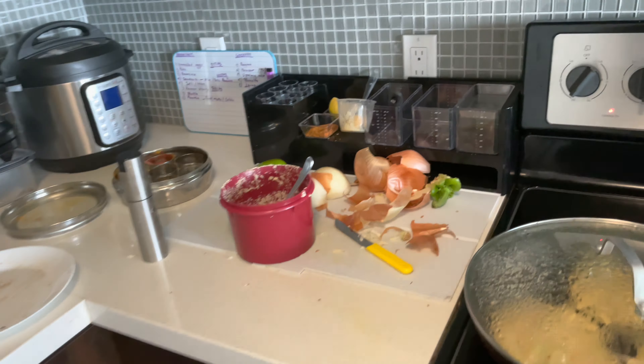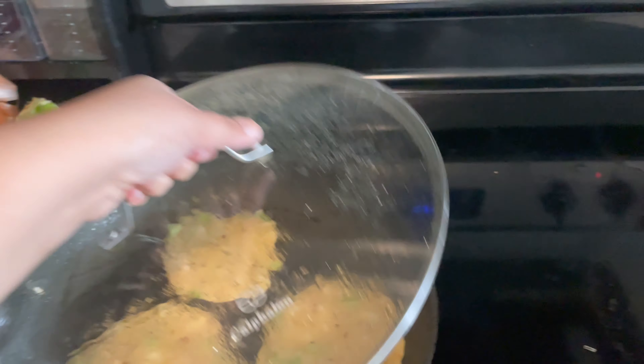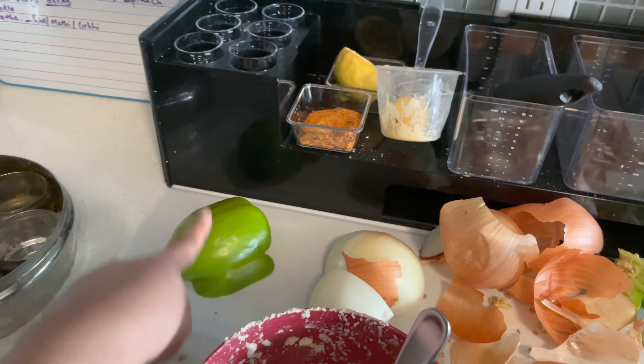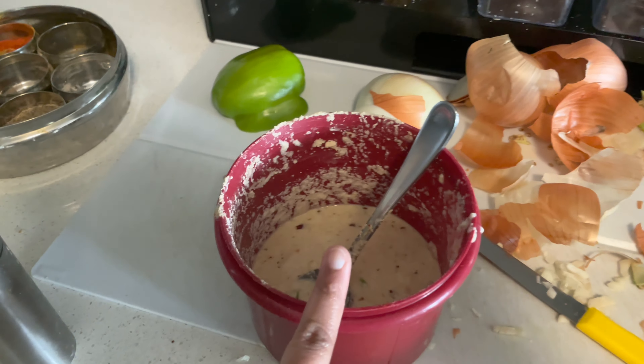So just ignore the mess I've created and see the beauty of this cheela! This is a sooji cheela which I have made using bell peppers, onions, and sooji. I'm also thinking about making a smoothie — it's very filling as well as healthy.